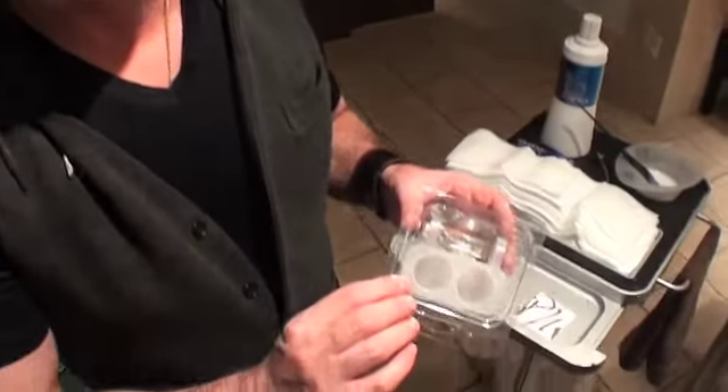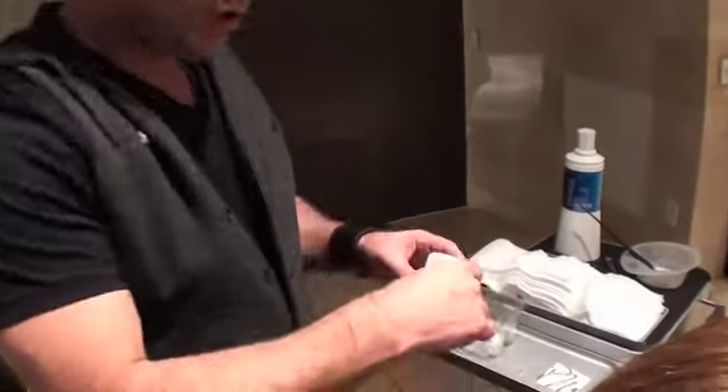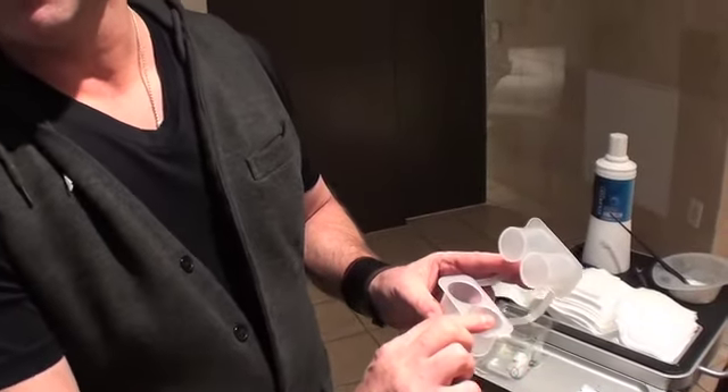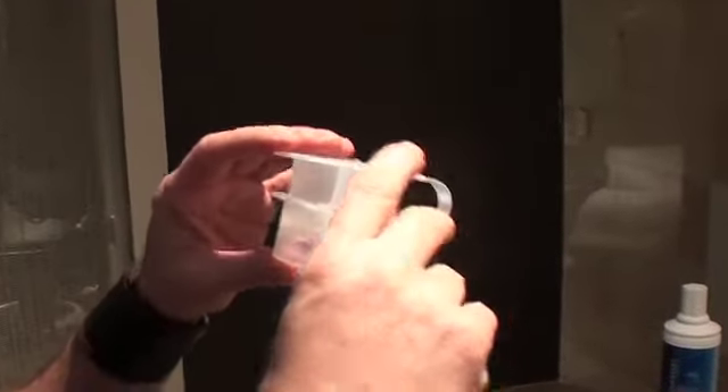So this is our little color extender kit. This is one of the hottest tickets in our salon right now. It actually has two compartments — one for the color and then one for the developer. We send the client home with this and they're able to do this themselves.